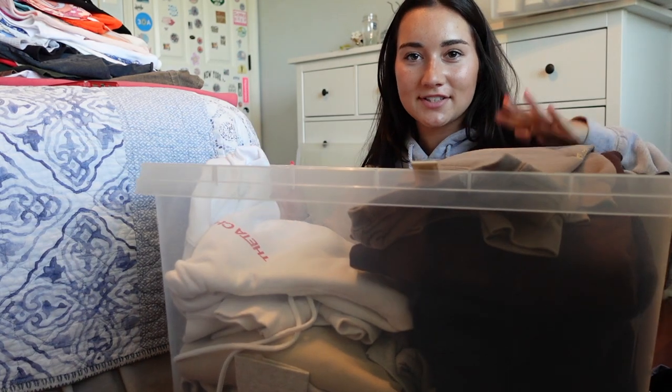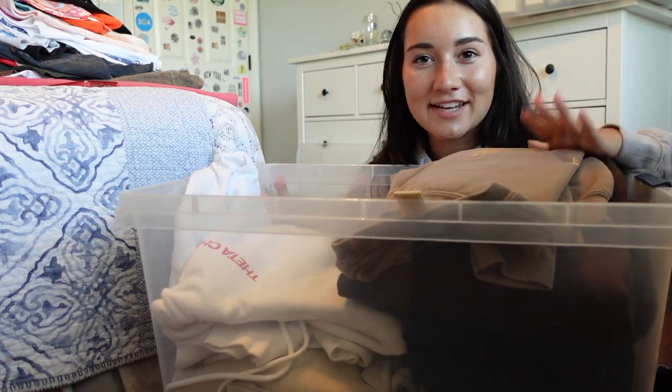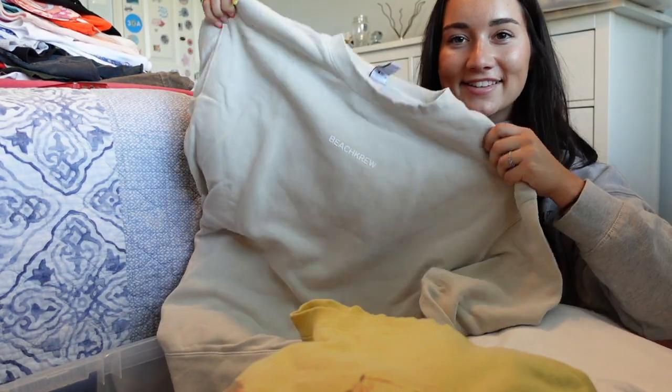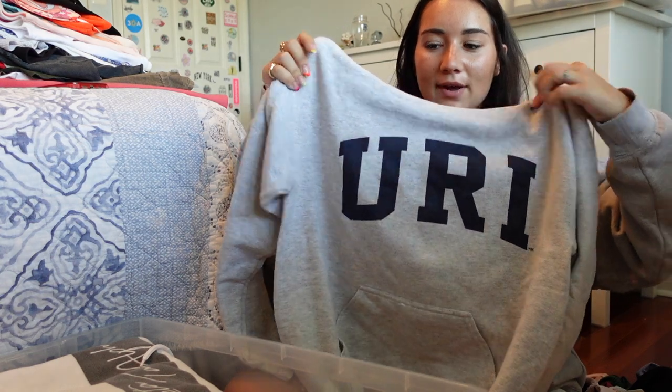I'm going to start with sweatshirts because I want all my sweatshirts to go in one bin — I'm only going to take what fits in here. I also had some in the laundry, so I have this yellow one and this white one. Starting with what's already in here: a random frat hoodie, a Rhode Island one, a Zeta one, then another URI one.